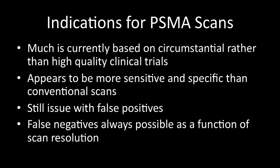We still have the issue with false negatives, which is always a function of scan resolution. If you've got a spot of prostate cancer that's one millimetre in focus, no scan is ever going to pick that up. But I've got to be careful saying that because once upon a time we said anything less than five millimetres no scan would pick up — and here we've got a scan that's now capable of doing that.